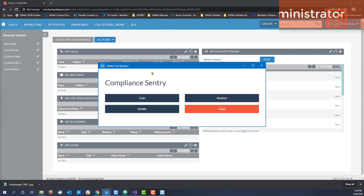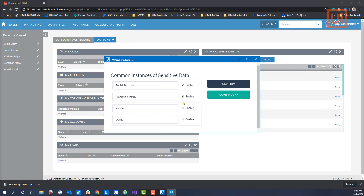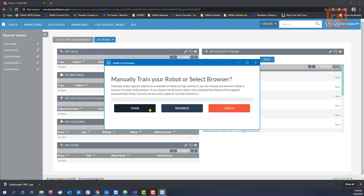Now let's imagine I'm an IT administrator. I can deploy a UiPath robot to act as a compliance agent acting on behalf of the company to protect personal data. First, I tell the robot what kind of data I want secured. In addition to this, I can manually train the robot to monitor specific UI elements. In doing so, the robot will mask all content within these UI elements.